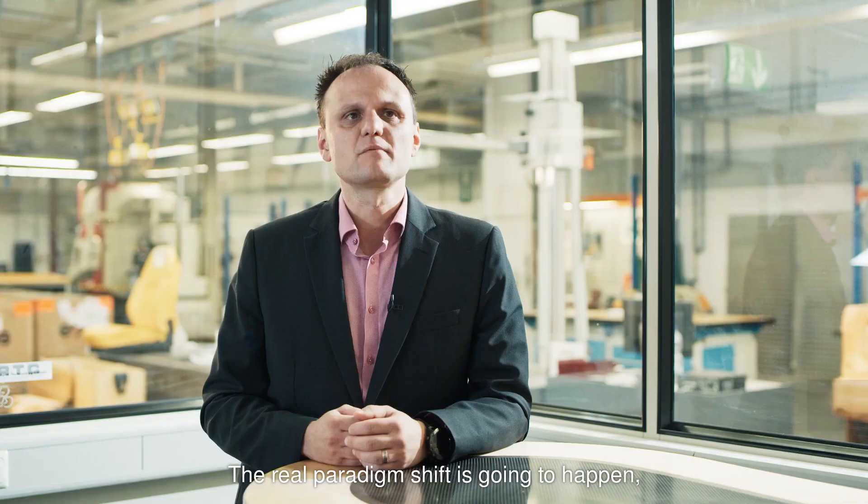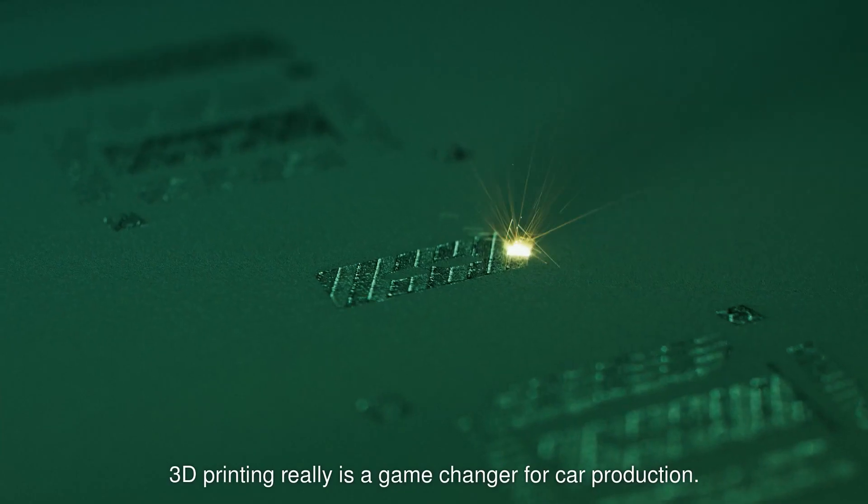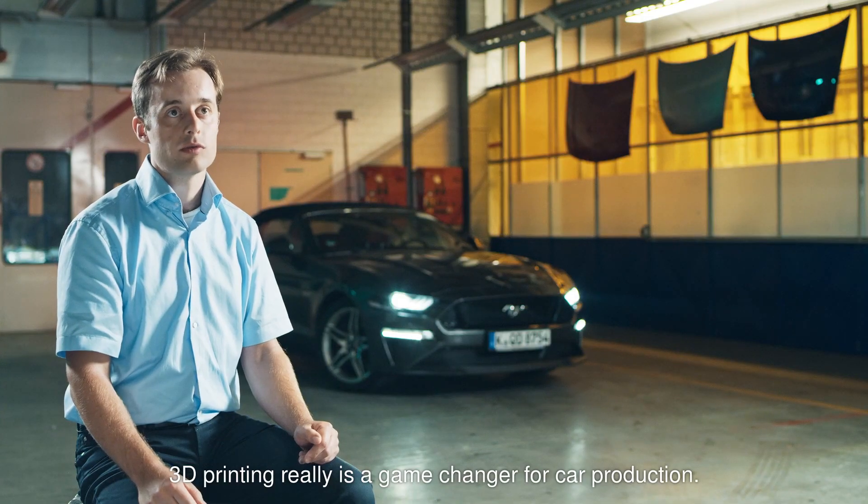The real paradigm shift will happen as soon as designers start to understand the full potential that 3D printing delivers. I think 3D printing is really a game changer also for car production.